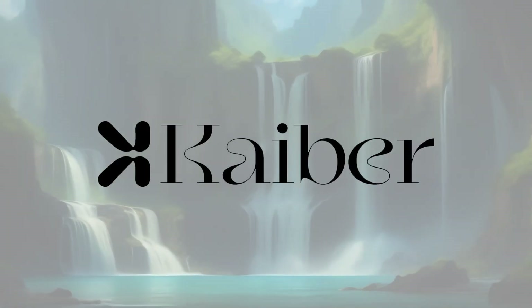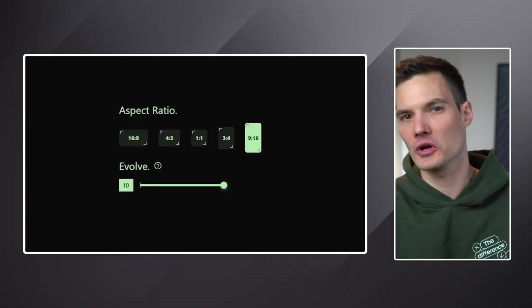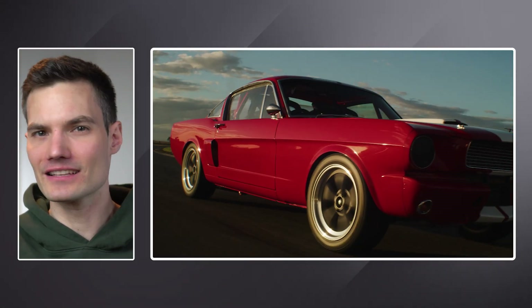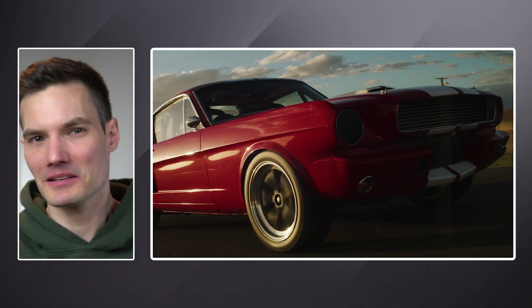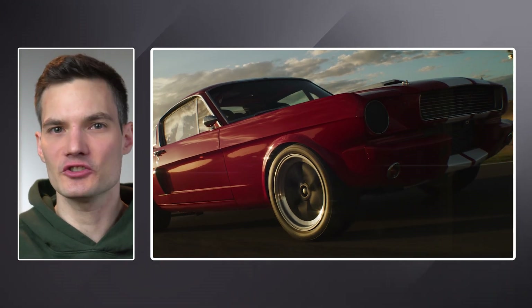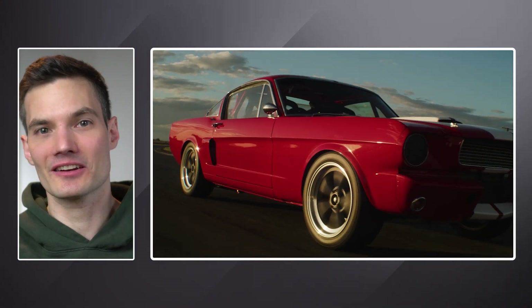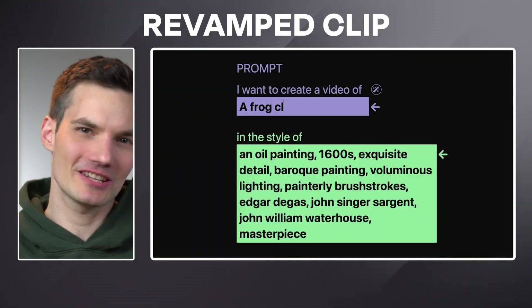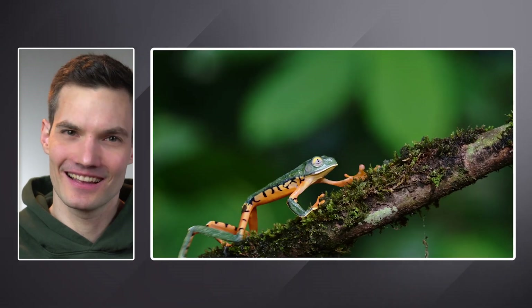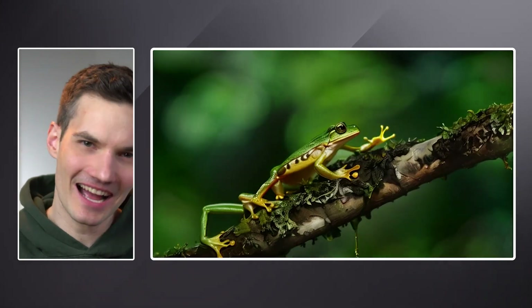If you haven't tried Kyber yet, you are in for such a treat. It can totally transform videos, photos, and music into some truly amazing results. I've got this ordinary stock clip, and I want it to be more stylized. With Kyber, all I need to do is describe the clip and tell it how I want the end result to look. Just a few minutes later, voila — I've got this awesome revamped clip. I've seen a bunch of tools claiming to do similar things, but Kyber is really in a league of its own. It delivers top-notch results time and time again.